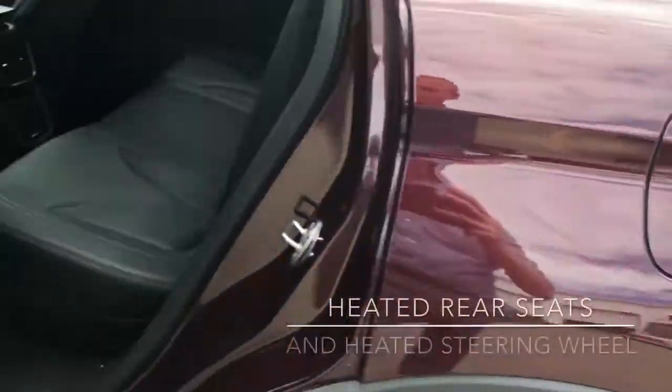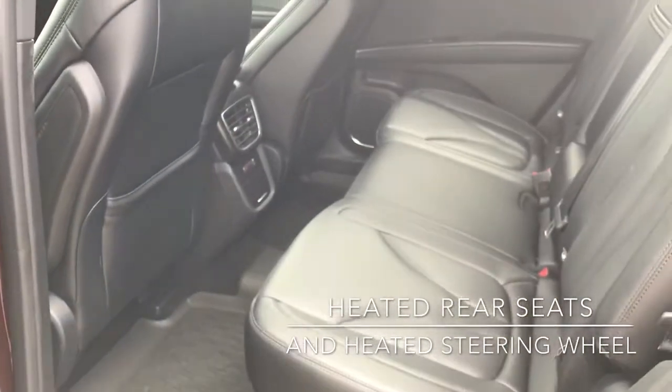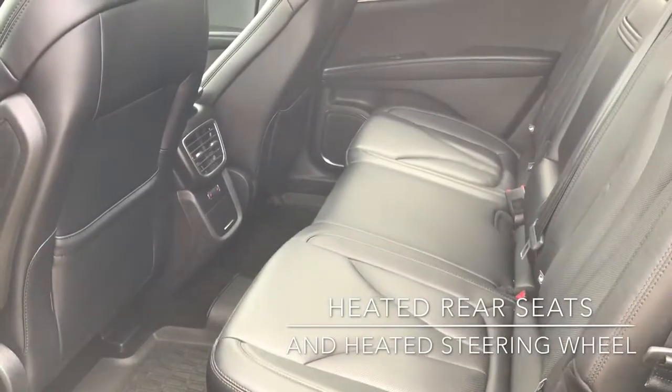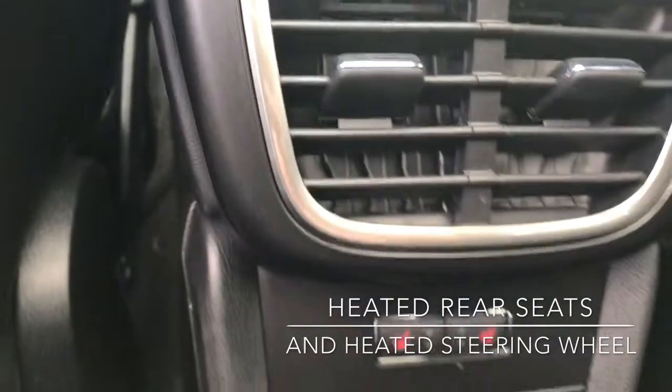I'll just come around to the back. As you can see, there are rubber floor mats throughout this vehicle. This vehicle does come in the Reserve trim, so you do have the heated rear seats — of course you can see the controls just over there.